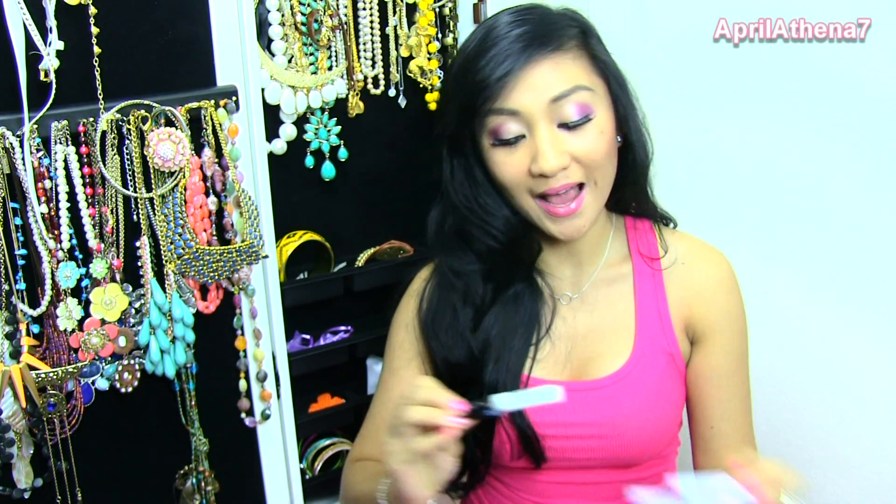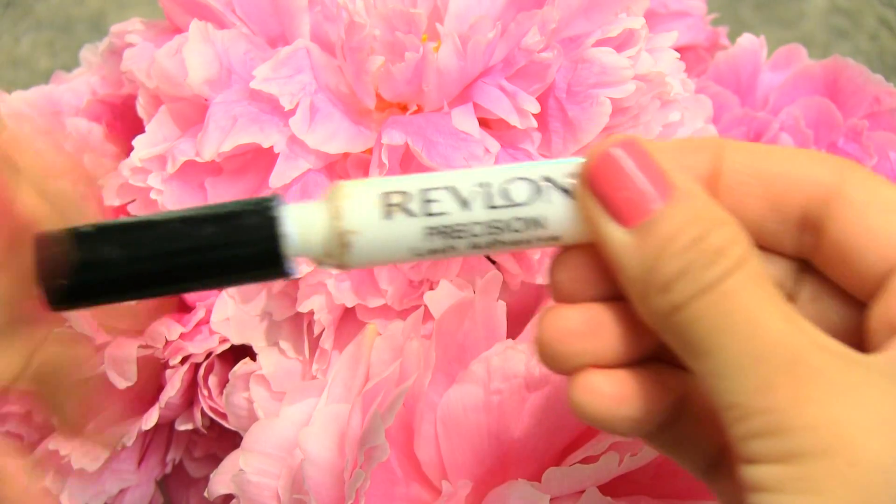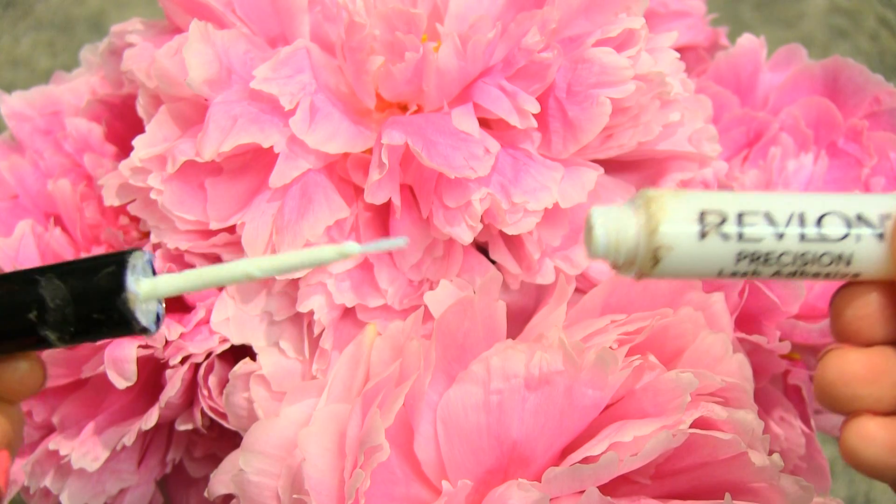This lash glue is really embarrassing — look how icky I made it already. But I love this lash glue and I've used up two already, and I have a third one as my backup. This is my favorite lash glue ever because it doesn't have to stay on the false lashes too long for it to actually stick, unlike the Duo, and it doesn't have that disgusting Duo smell. I do not recommend the Duo.